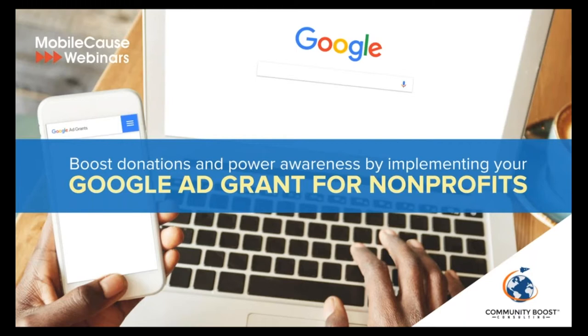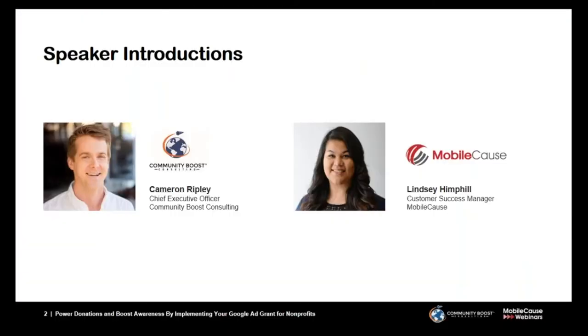Without further ado, let me introduce today's panel of speakers. Cameron Ripley is the CEO and co-founder of Community Boost Consulting, a digital marketing agency that specializes in engaging with nonprofits looking to effectively leverage their $10,000 a month Google Ad Grant. Cameron helps organizations reignite passion for the mission, build sustainable and diverse revenue streams, and create successful approaches to fund development.